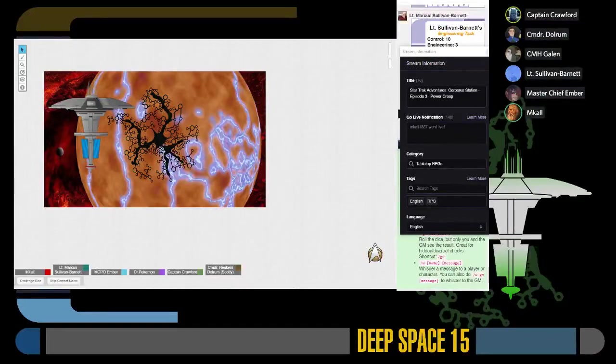Alright, hello everybody! This is McCall here, and welcome to Episode 3 of Star Trek Adventures, Cerberus Station. If you're wondering where Episode 1 and 2 are, they happened offline and can be found this weekend over on ELH Mark 1's YouTube channel, where you will also find this episode and hopefully several others in the future. Without further ado, I believe Commander Dolrum of the space station has the log today.